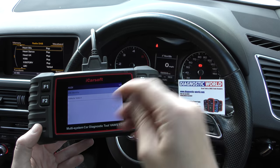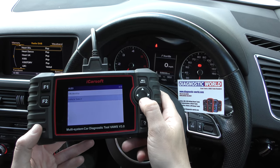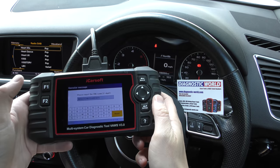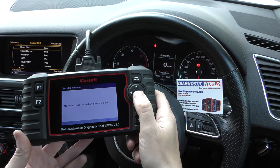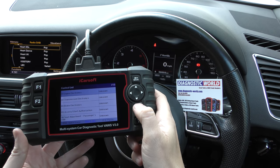You can either select your vehicle manually or you can let the tool do it for you. I'm going to go to VIN identity, go to Read, and press F1 because it's found the VIN number. Then I'm going to go to Control Unit and click into the Engine Electronics.